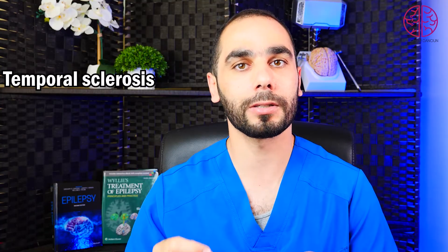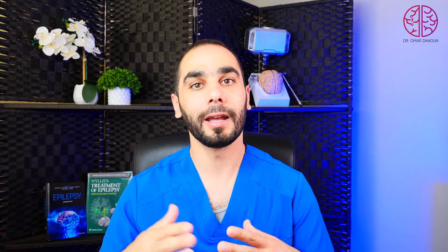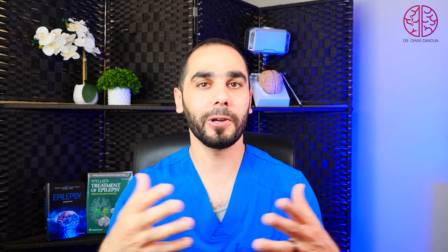If seizures happen a lot, back and forth, and the seizures are long, they can affect the memory areas and hippocampus and cause damage to that region of the brain, causing hardening called temporal sclerosis, mesial temporal sclerosis, or hippocampal sclerosis. All of those can cause major disturbance in memory function. Because the hippocampus is essential in remembering and sorting all information, imagine the one responsible for sorting all shipments in a warehouse is not working — all the shipments come in and you cannot sort them, so good luck finding that pair of shoes.